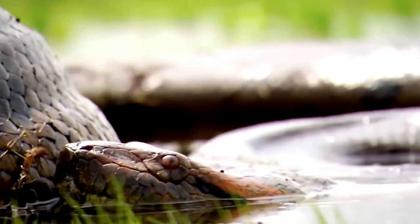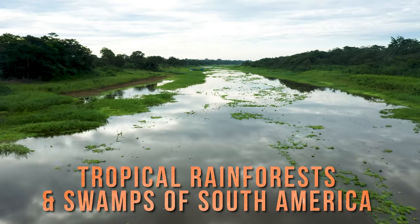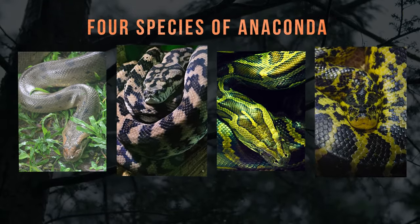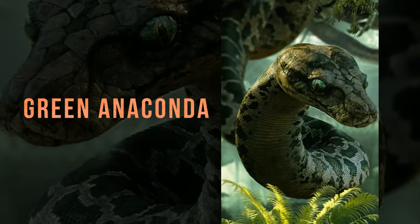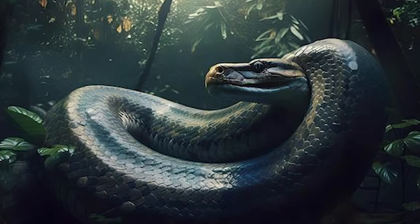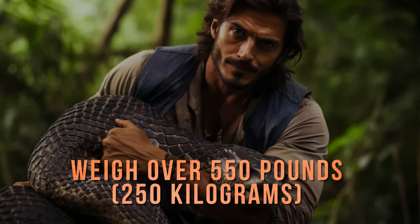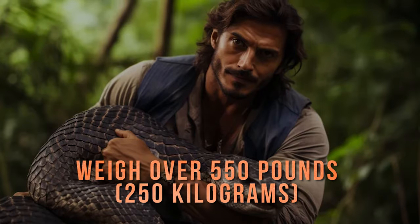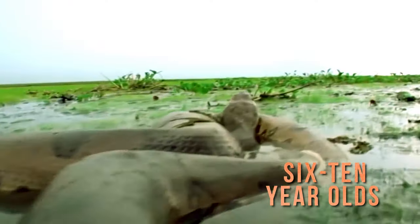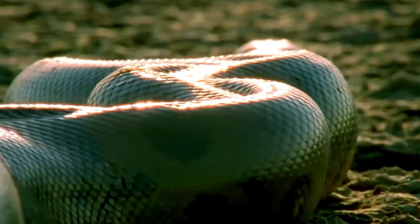The anaconda is a semi-aquatic snake that lives in the tropical rainforests and swamps of South America. There are four species of anaconda, but the most well-known and largest is the green anaconda. The green anaconda can grow up to 30 feet — 9 meters — long and weigh over 550 pounds, 250 kilograms. That's longer than six 10-year-olds lying head to foot and heavier than all of them put together.